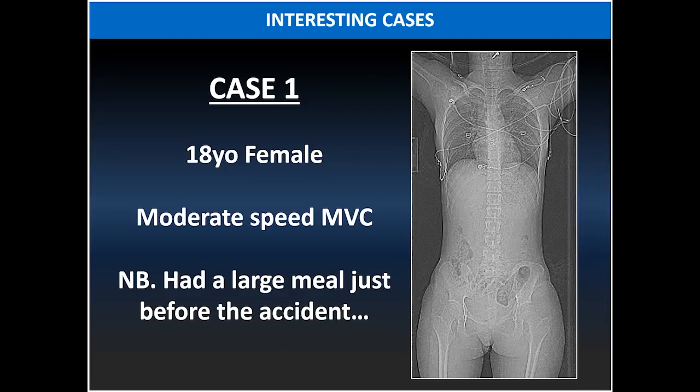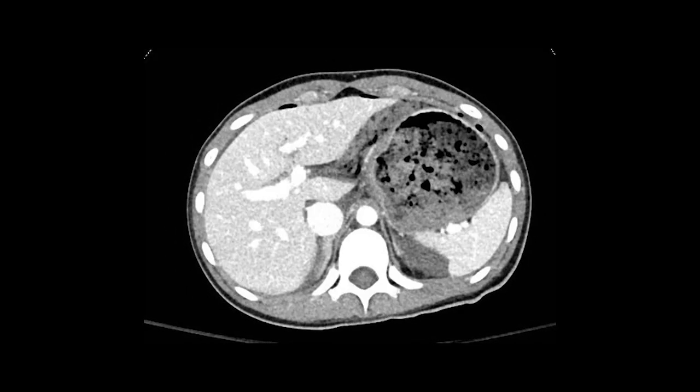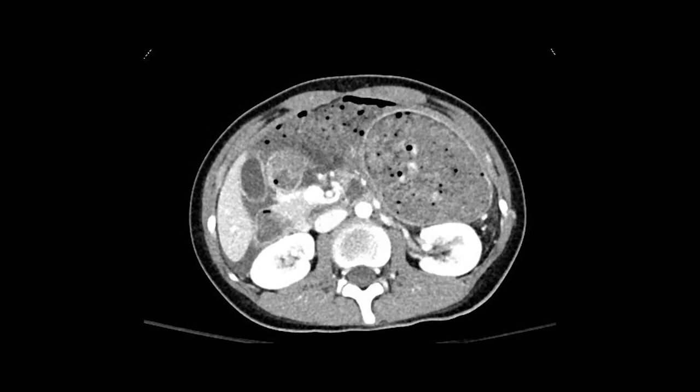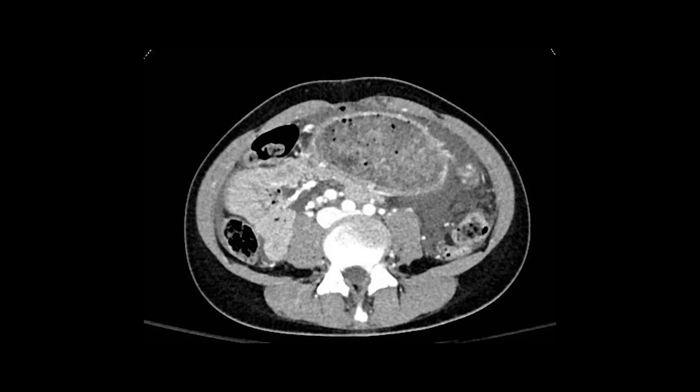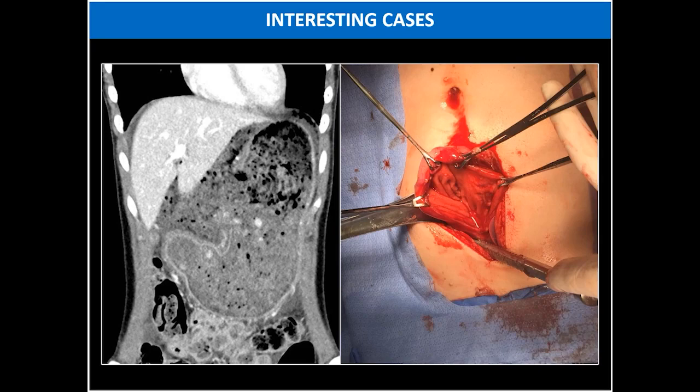Let's look at the first interesting case: an 18-year-old female involved in a moderate-speed MVC, but keep in mind she had a large meal just before the accident. On CT, there is a lot of free air and free fluid within the intraperitoneal cavity. The stomach is extremely distended by a heterogeneous content, similar in attenuation to content outside the stomach. There is also a direct sign of bowel perforation — a large gap in the proximal aspect of the lesser curvature of the stomach. At surgery, the patient had a large gastric perforation that was primarily repaired.